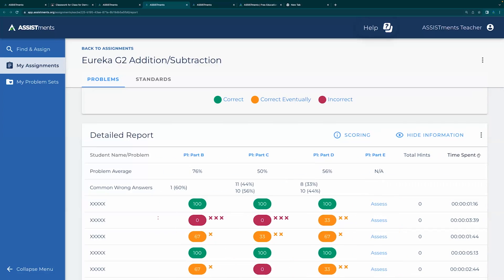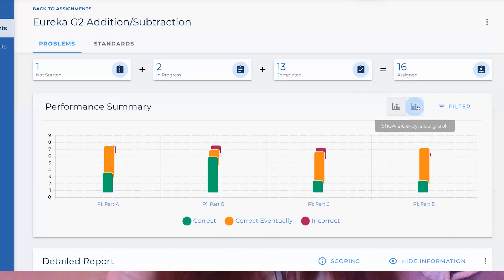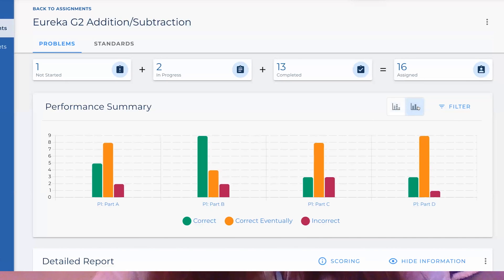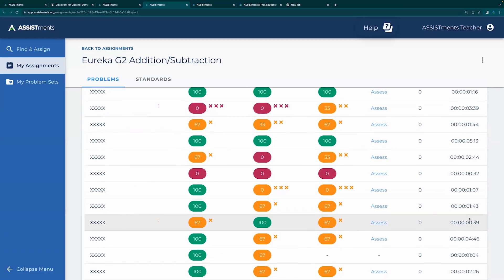The impact I've seen on my students is that they're actually excited to see the data every day. If they walk in and I don't have a graph up because they didn't do a problem the day before, they're kind of bummed about it. They really like seeing that data every day and seeing how we did. It helps me as a teacher know when I can move on and when I need to reteach something.